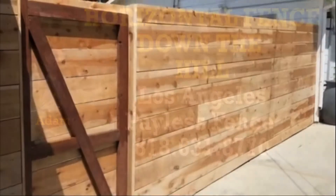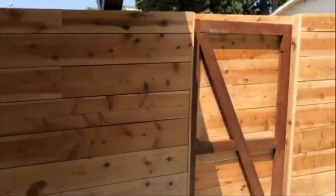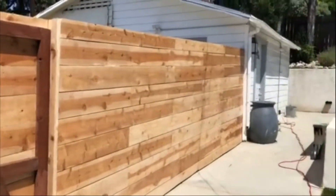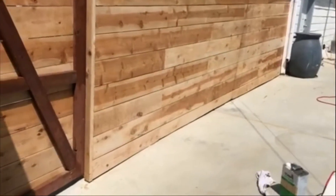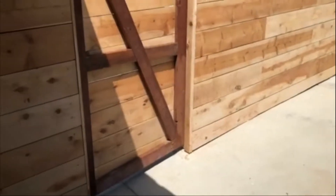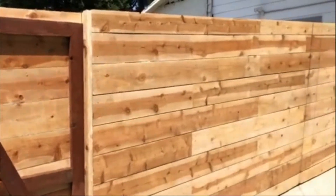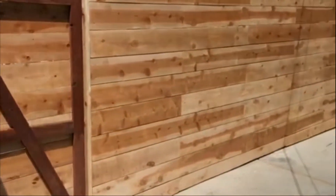We are here in Glenda, Pasadena — palace fence and gate repair. We built for a client a horizontal double board fence, beautiful in the backyard. But the ground is not level, so we have to take care of this, working on the ground to correct the bad level, close the gap, and make it look beautiful — even though this is horizontal down the hill.